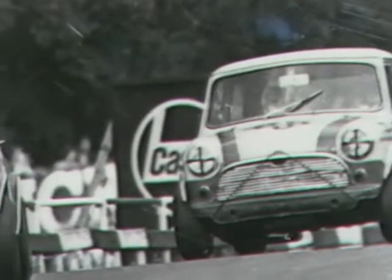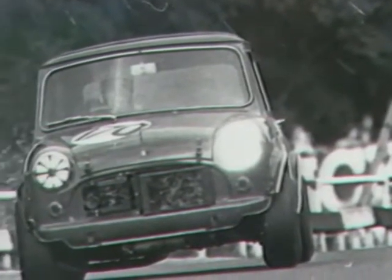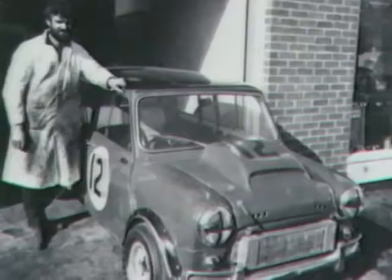From there, through Datsuns, Fords, Toyotas, and each succeeding generation of the mighty Issigonis's brainchild, shelf loads of trophies have followed.